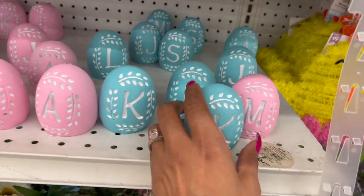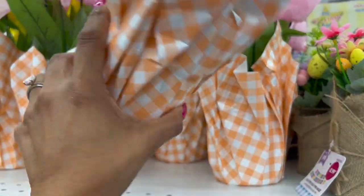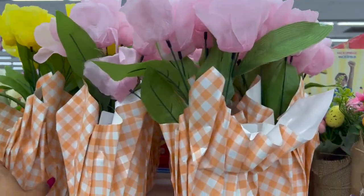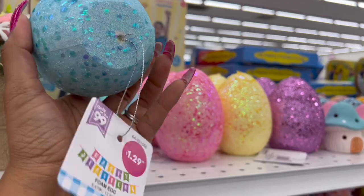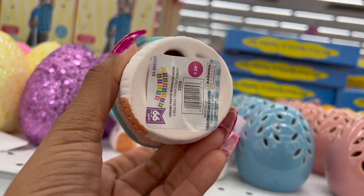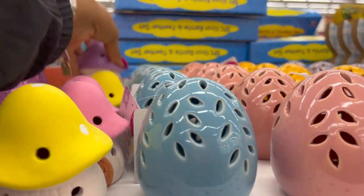Love the Easter egg floral pieces — pretty little multi-color ones for 99 cents. They also have initialed eggs in blue and pink for $1.29. Tulip arrangements are $4.99 in pink and yellow. Little tabletop decor for $2.99 — kind of pretty. Eggs up here for $1.29 — these might light up. They're $1.29 in blue, pink, yellow, and purple.